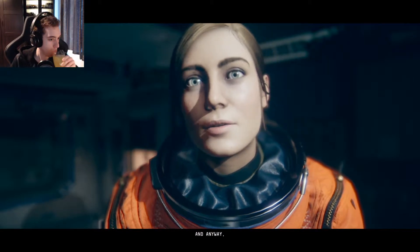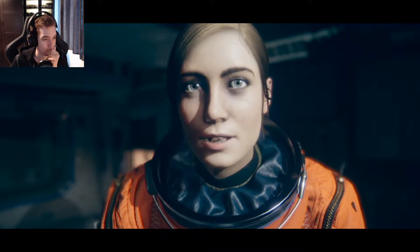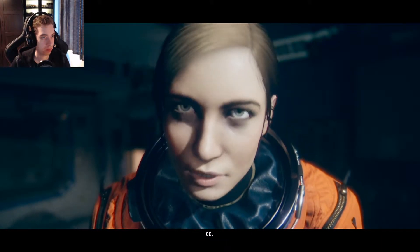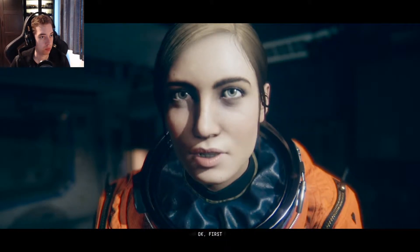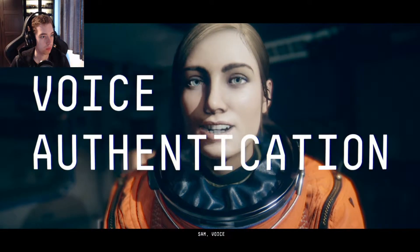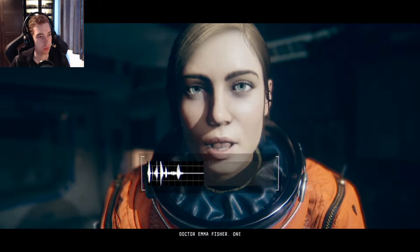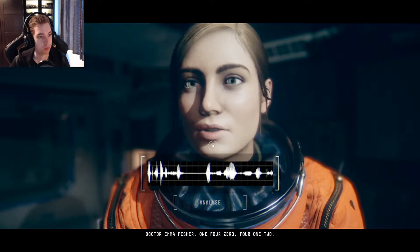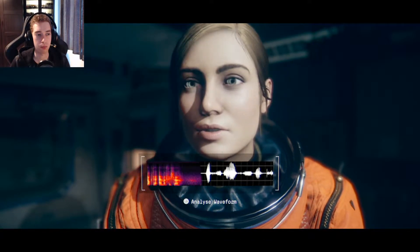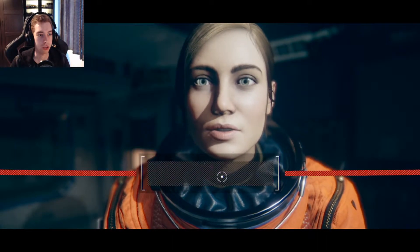Without you I'm not going anywhere, so I'll come back. Let's try this again. Sam, voice authenticate. Dr. Emma Fisher, 140412. I've just realised something — the reason the power is low is because you're so far from the sun. So how is this all still operating?